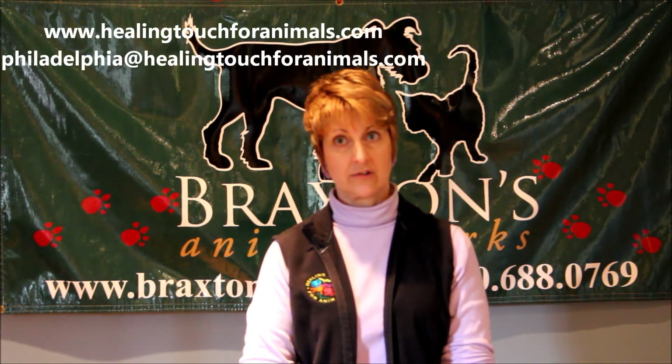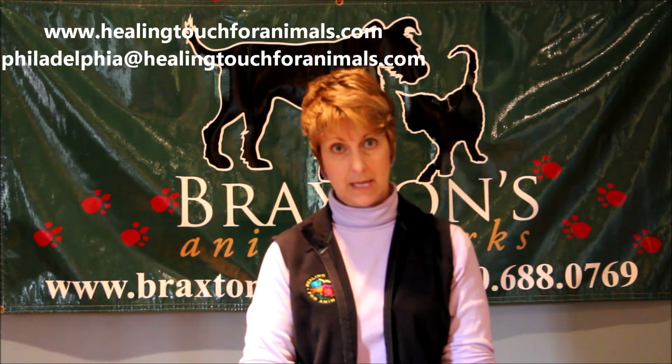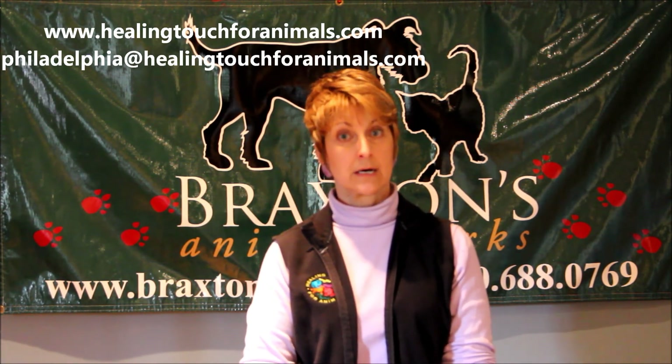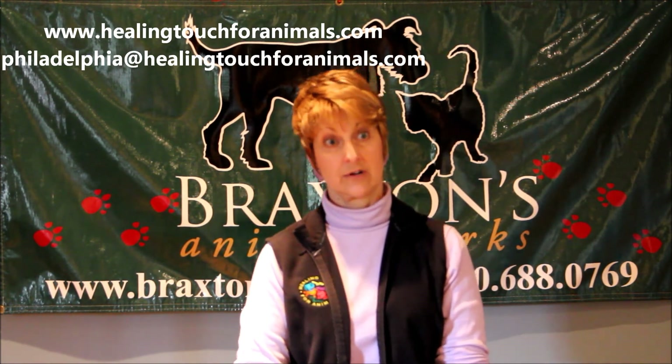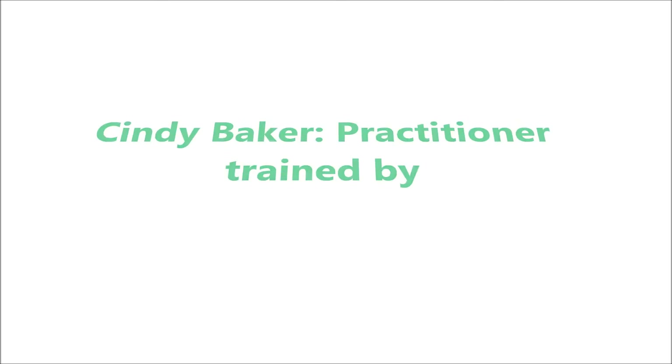We have a website: www.HealingTouchForAnimals.com. You can also reach me directly by email at Philadelphia@HealingTouchForAnimals.com.